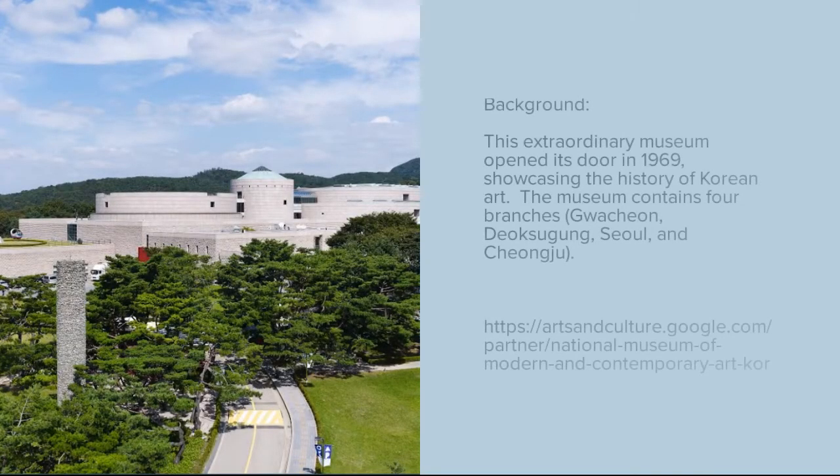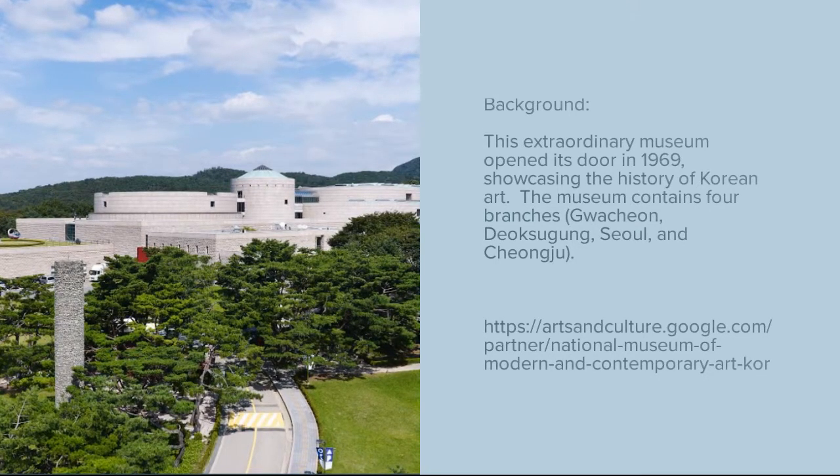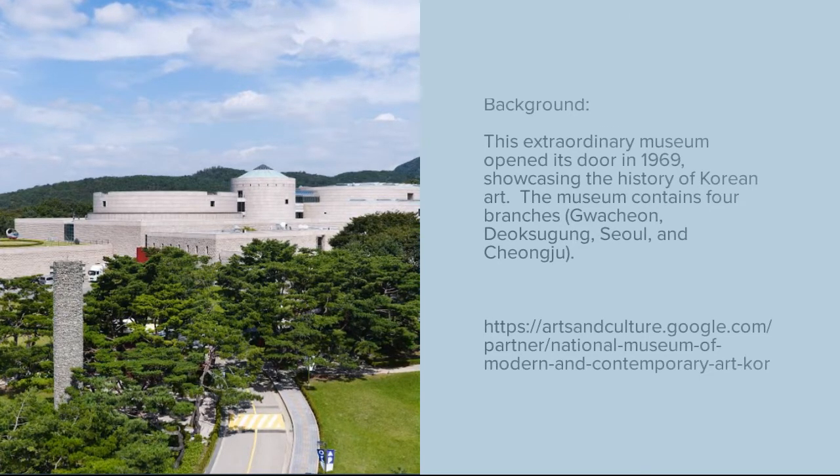To give you guys some background information about this museum, it opened its doors in 1969 showcasing the history of Korean art. It also runs several educational programs which allows you to discover contemporary art and the value of art in everyday life.